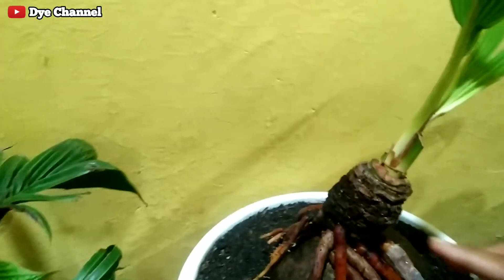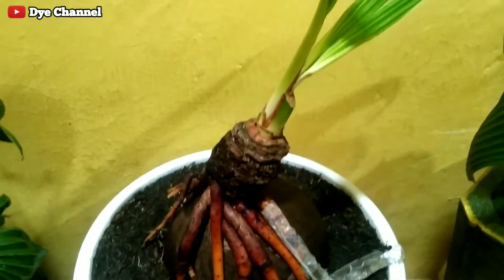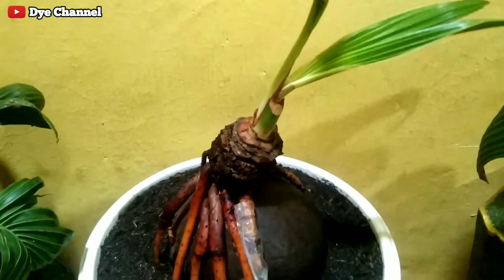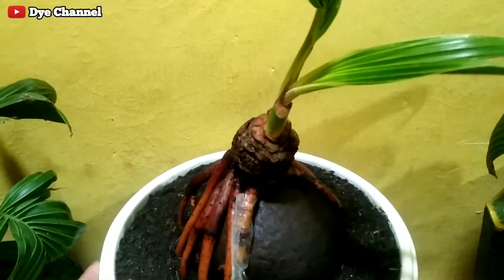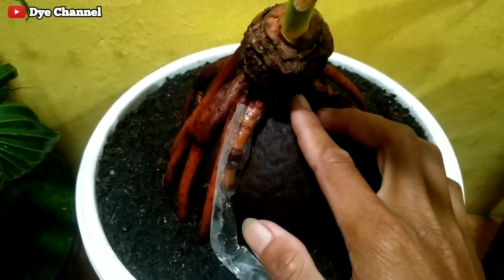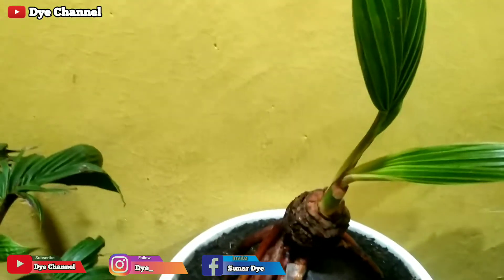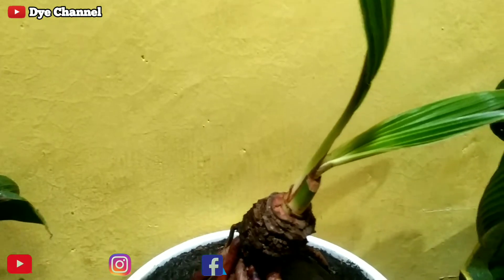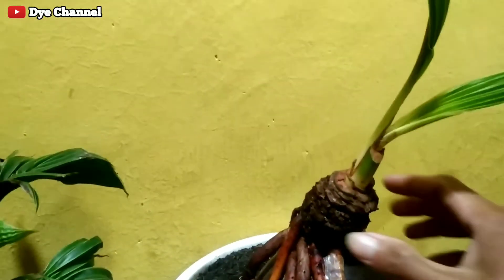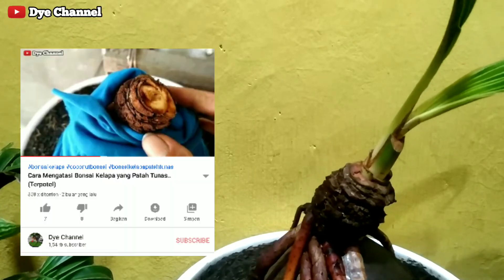Oke, mungkin sampai sini saja ya teman-teman, video update-an terbaru dari bahan yang patah tunas kemarin. Jadi seperti ini hasilnya, sudah mulai tumbuh. Jika ada pertanyaan, tuliskan saja di kolom komentar ya teman-teman. Ini akar baru ya teman-teman — ini sudah mengalami pertumbuhan lagi. Jadi untuk teman-teman pemula yang mengalami patah tunas bisa melakukan cara seperti yang saya lakukan ya. Bisa lihat videonya atau saya tuliskan di deskripsi yang kemarin sudah saya buatkan video ya teman-teman.